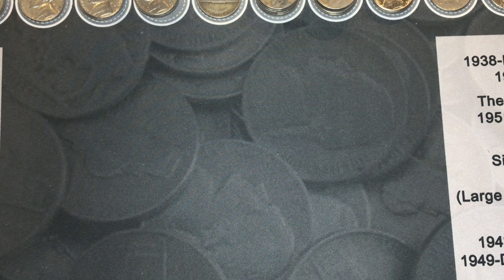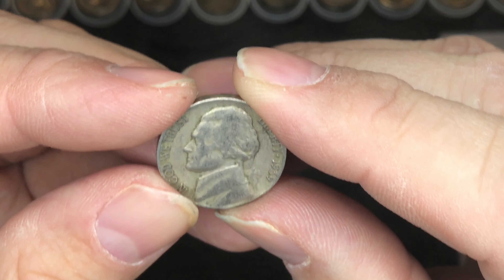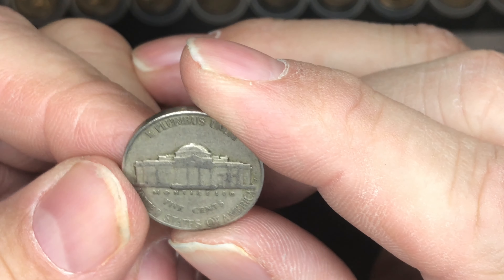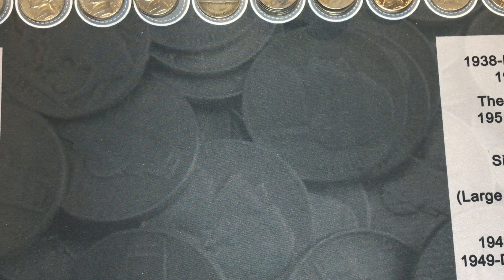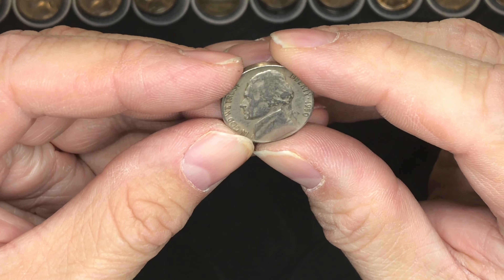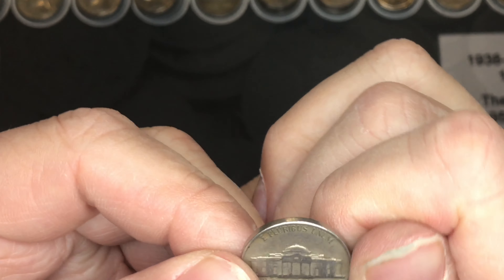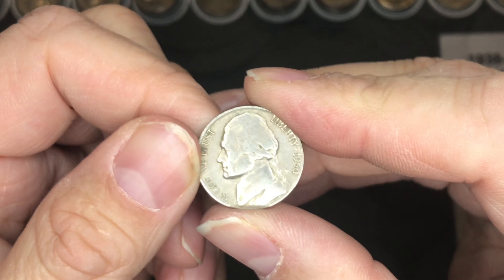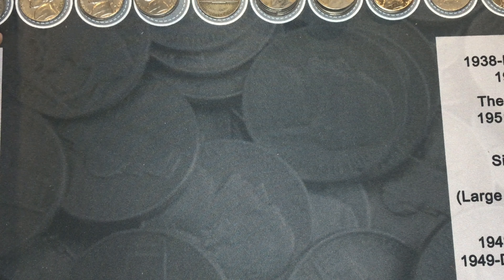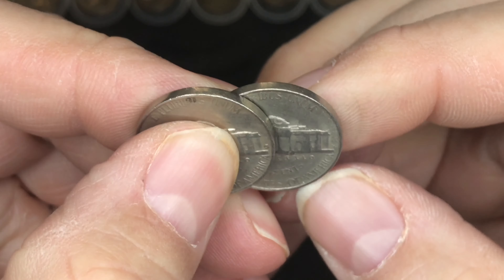The next find is this 1939-D — that is a key date nickel, an awesome find. After that we found a 1950, which is actually a semi-key date. And from Philadelphia. We also found two 1952-S mint nickels.